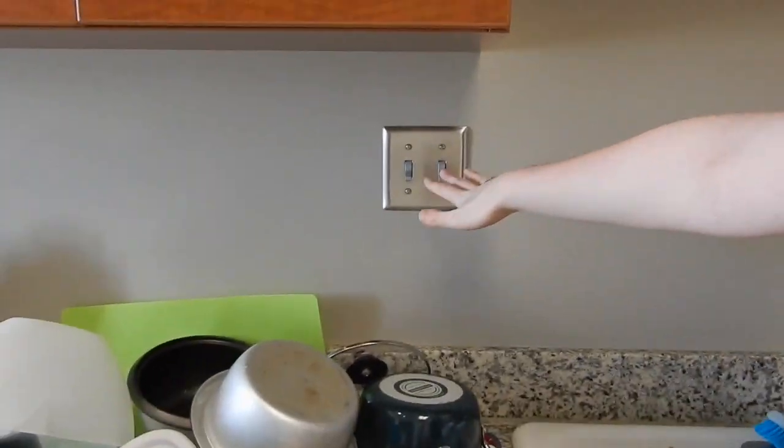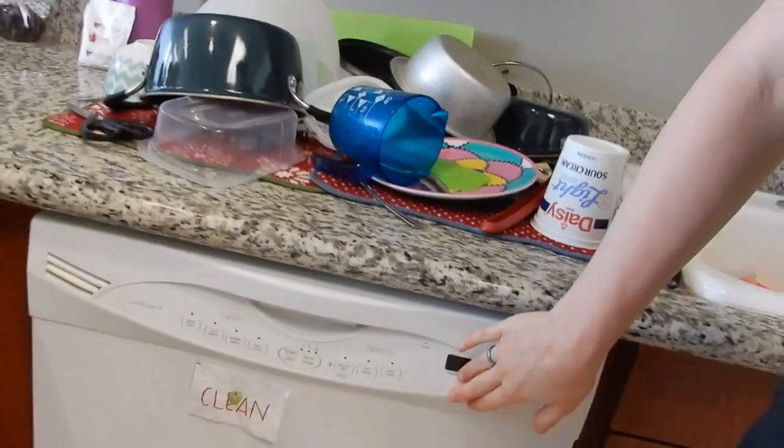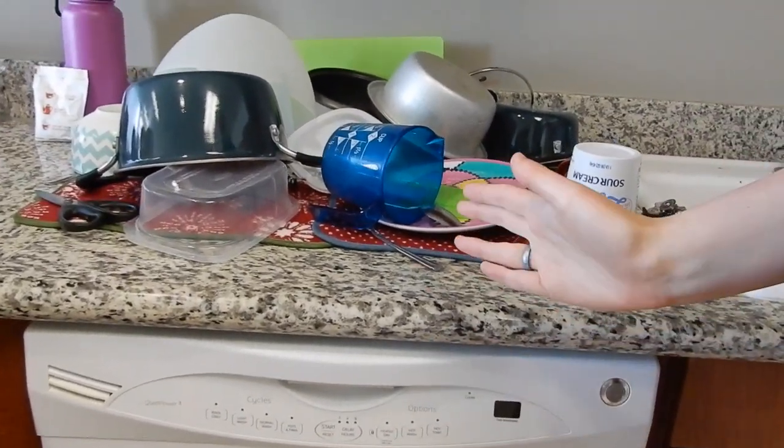These are really nice double sinks with a disposal, which is super cool because we don't have one at home. There's also a dishwasher — you don't have to use it if you don't want to. Some of my roommates use it, I don't. But it's a super pretty kitchen.